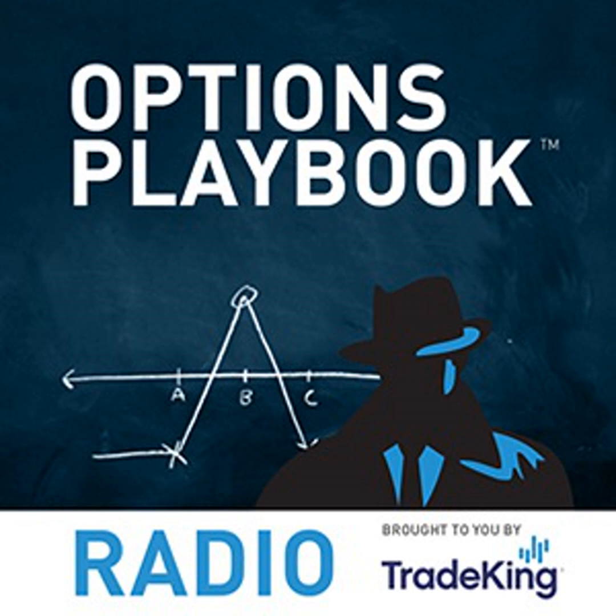That's it for this episode of Options Playbook Radio. If you have a topic or question, visit our Facebook page at facebook.com/tradeking and find the Options Playbook Radio tab to send questions and see archived episodes. You can also email me directly at theoptionsguy@tradeking.com, or connect via the TradeKing Trader Network and my blog, The Options Guy. Thanks for listening — we'll be back same time, same place next week. Until then, may all the options you bought finish in the money and all the ones you sold finish out. The Options Playbook is brought to you by TradeKing Group. Anything mentioned is for educational purposes only; options involve risk. Please refer to tradeking.com/odd. Securities offered through TradeKing LLC, member FINRA and SIPC.